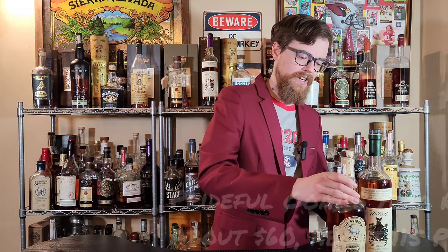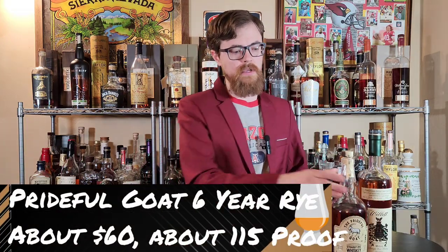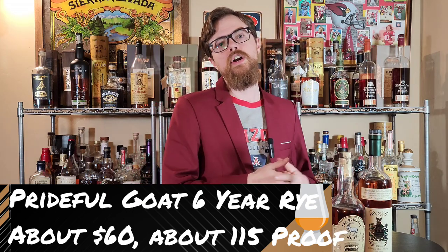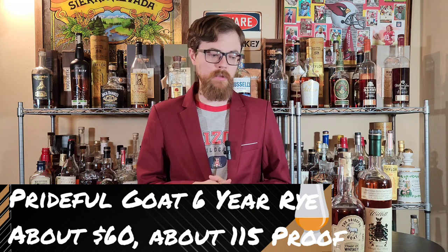Prideful Goat Cask Strength, 6-Year Rye. This is going to be a 6-year, 95.5 rye out of MGP, and it's done by the wonderful people over at Bourbon Real Talk, which is another YouTube channel.